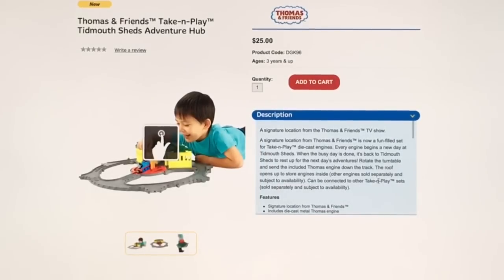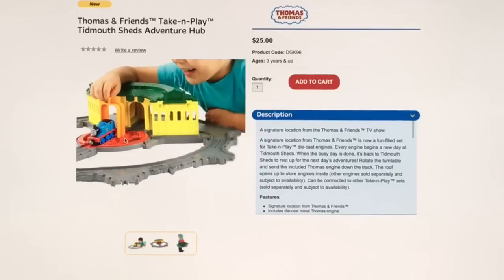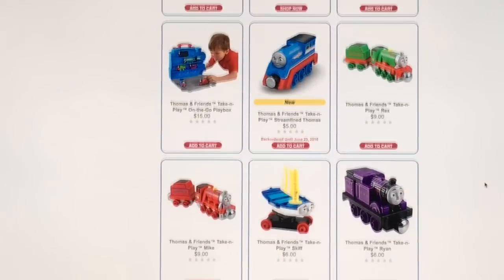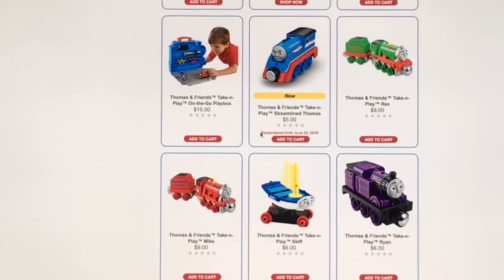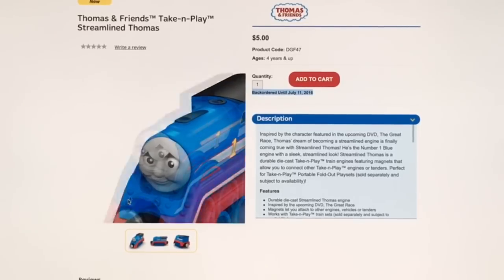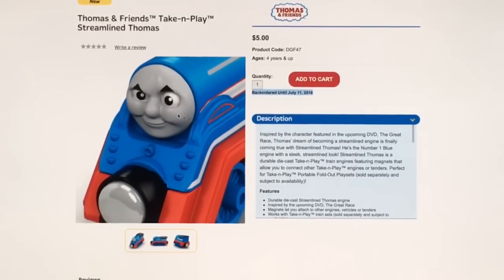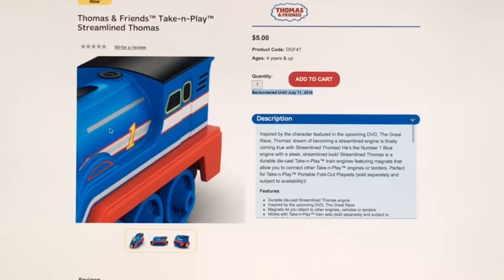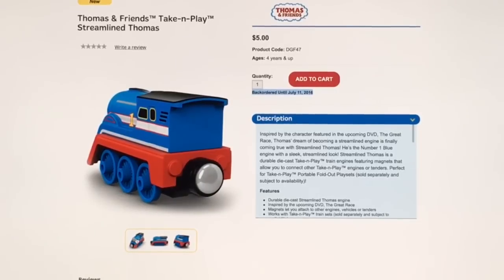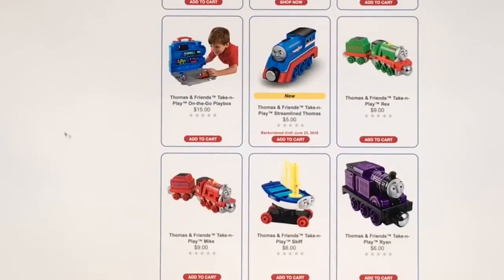There's also a Take and Play Tidmouth Sheds Adventure Club — one of the new toys on the Fisher Price website. And here's a Streamline Thomas Take and Play, which is back-ordered until July 11th, so if you order now you won't get it for a few weeks. It has the same expression as the Streamline Thomas Trackmaster for the Great Race movie. I like the take and play die cast metal toys better than the wooden ones, so I really like this one — we ordered one and are waiting for it.